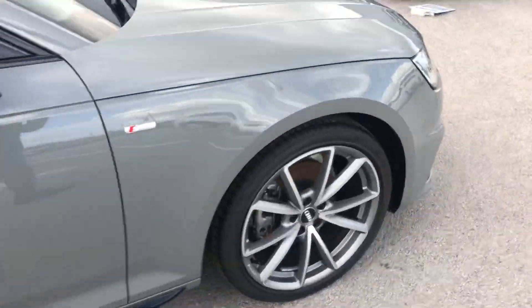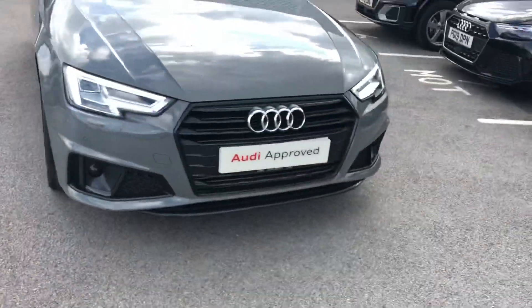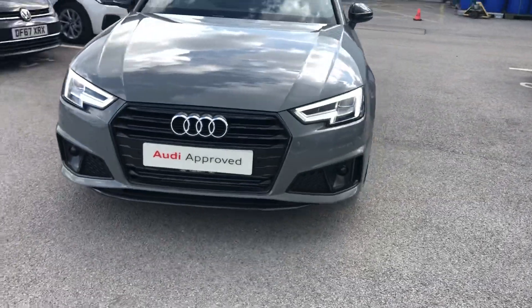This car also comes with cruise control and lane assist. You've also got front parking sensors as well.